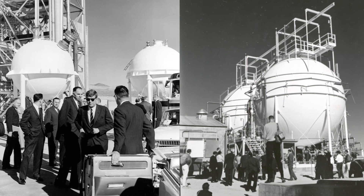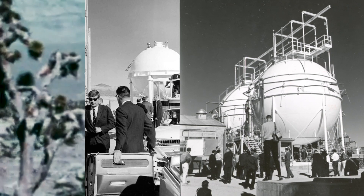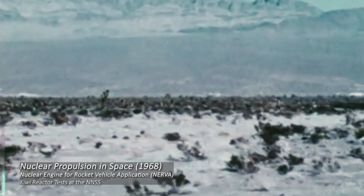The NRDS supported the development and testing of nuclear rocket engines from 1957 until 1973. All Kiwi power tests took place at the Nuclear Rocket Development Station at Jackass Flats, Nevada.